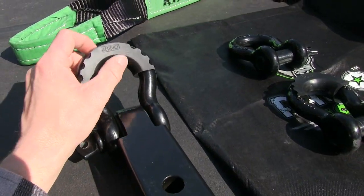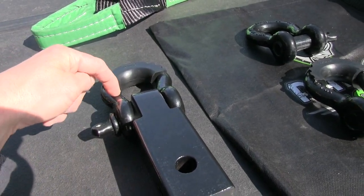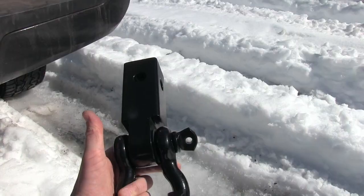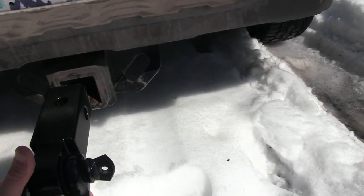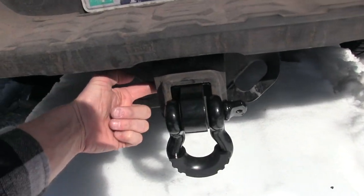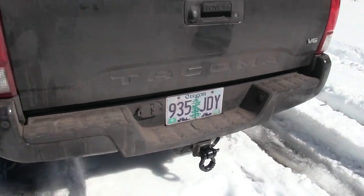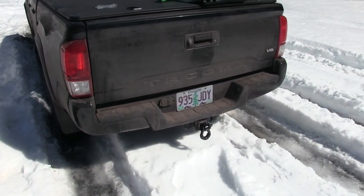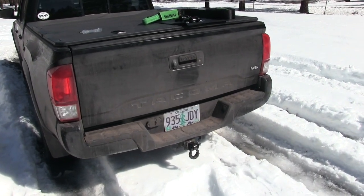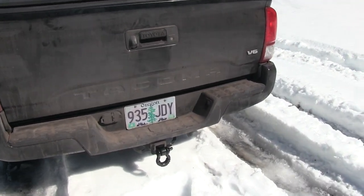The isolator basically protects the shackle from scratching or wear due to the rope connection. To show you how this works — you take the two-inch receiver shackle, insert it into your two-inch receiver, put your towing pin through the side, and you can leave it secured to the vehicle at all times. It creates a really easy, accessible point to pull other vehicles out or to get pulled out yourself without a lot of setup, and I'm really excited about this new product for my vehicle.